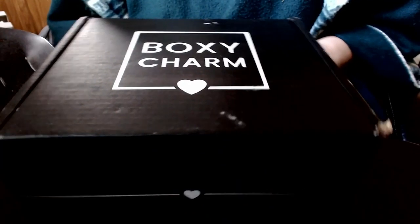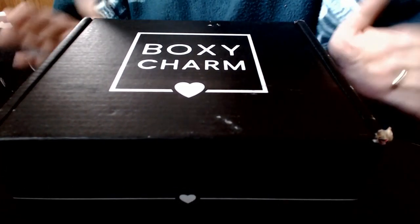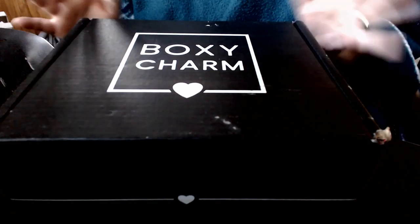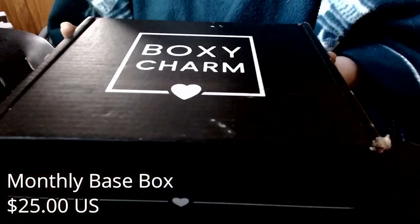Hey everybody, this is Snook. Today I got my first ever BoxyCharm. I wanted to open it because I'm excited to see what's in here. I've seen some spoilers for the March box, but there's all different kinds of boxes that you can get. I'm hoping I get the eye palette that I want, and I can't wait anymore. A lot of my makeup is years and years old, so this way I can get new makeup every month. I did record the original unboxing and I've actually already used the products. I have to say, I really love all of them. So let's go.